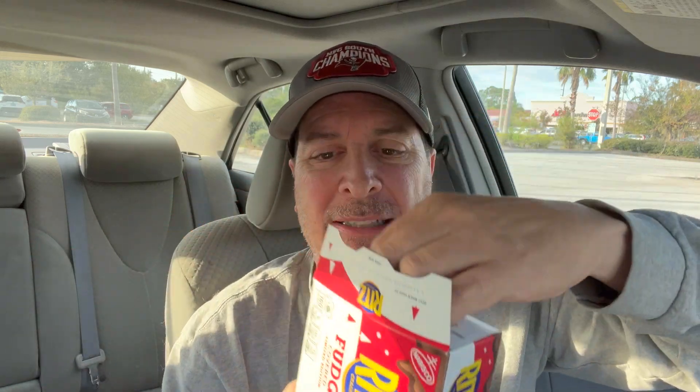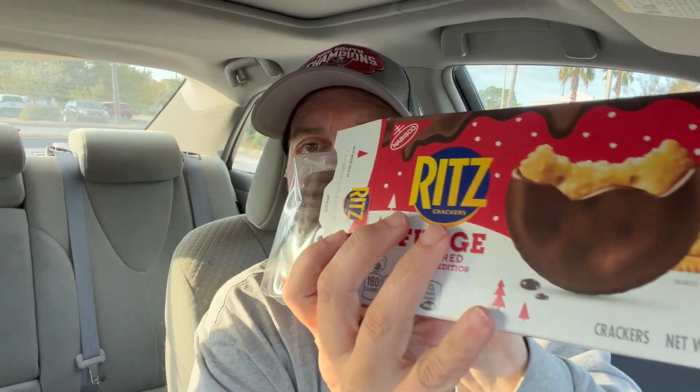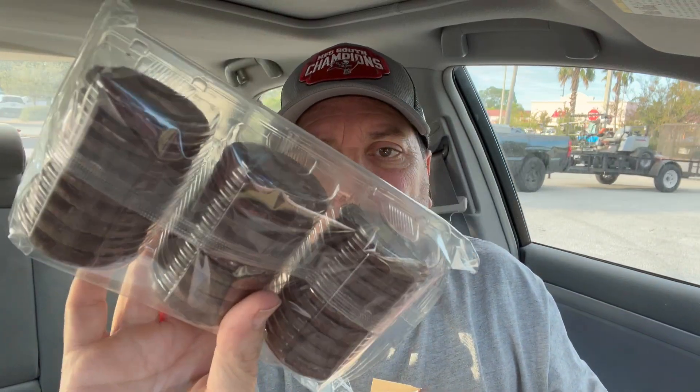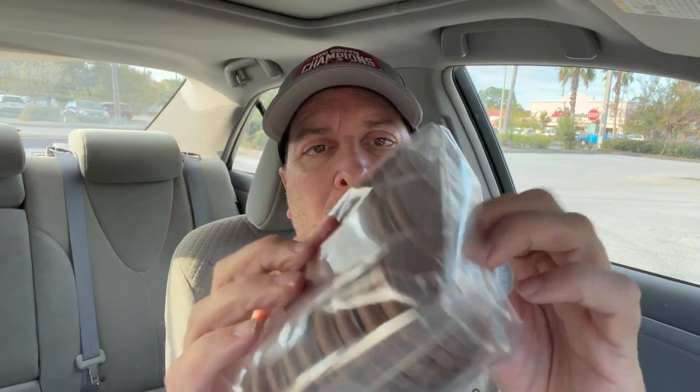I am very optimistic about this. I think this might be great. I happen to like Ritz crackers and chocolate covered Ritz crackers — I mean, come on, what could be bad about this? Here it is. We've got a whole bunch of them here — about 30 of them. We could finish this in one sitting. Ritz crackers, fudge covered, here we go.